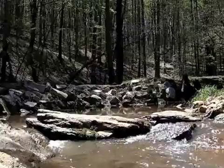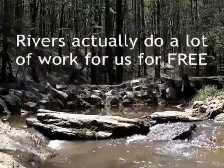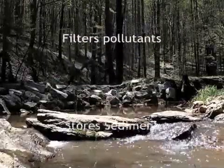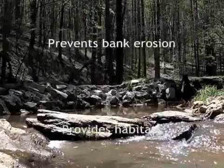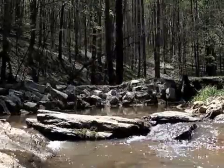Cooperative Extension is educating homeowners about all the services that rivers provide for free. Rivers actually do a fabulous job of storing floodwaters, transforming pollutants, storing sediment, recharging groundwater, stabilizing streambanks, and even providing habitat for all kinds of critters.